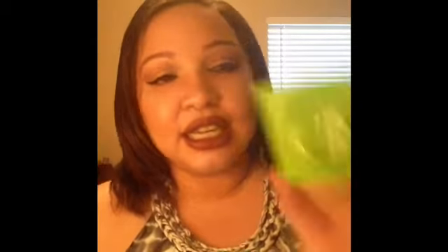Next are the Neutrogena Naturals Purifying Makeup Remover Wipes, which I picked up at CVS from the dollar section. I'd never heard of these before but was pleasantly surprised — I really enjoyed them and would definitely repurchase.